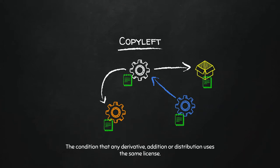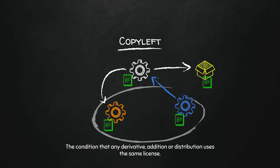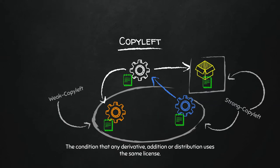Copyleft licenses fall into two subtypes — really a spectrum. Weak copyleft protects derivatives and add-ons: if you alter my code or add to it, you have to use the same license. This is like the LGPL license. Then there's strong copyleft, which covers all three scenarios — no matter how the software is used, that use has to have the same copyleft license. This is what Drupal uses. Drupal uses the GPL license, the strongest copyleft license, saying anything that uses Drupal must be copyleft licensed.